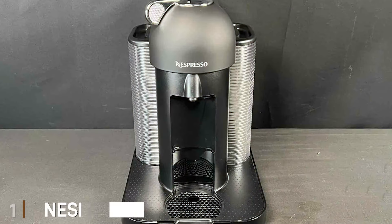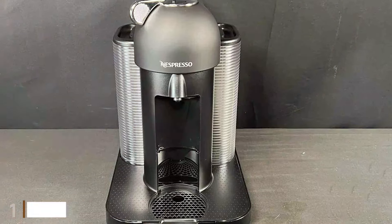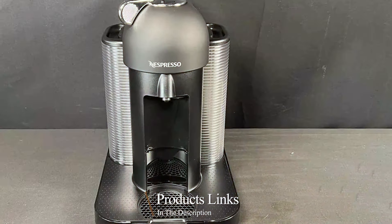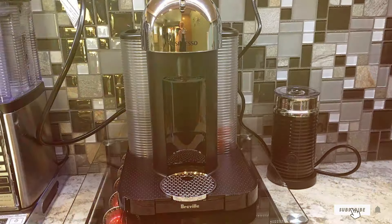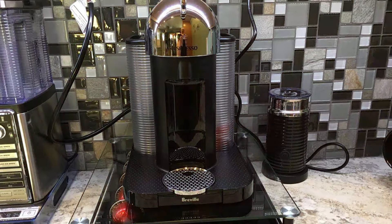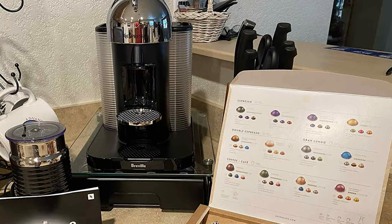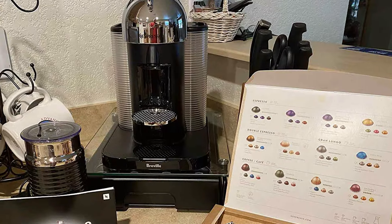First on our list we have the Nespresso Vertuo coffee machine in black. Meet the Nespresso Vertuo coffee machine in sleek black, a modern marvel in the world of coffee. Its elegant design fits seamlessly into any kitchen, boasting a compact and contemporary look. But it's not just about aesthetics — the quality is remarkable. Crafted with durable materials, it's designed to endure daily use, making it a reliable companion for your coffee journey.